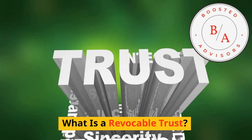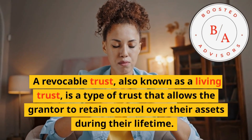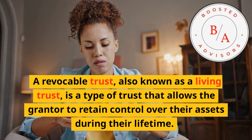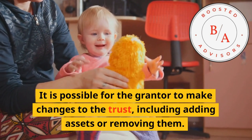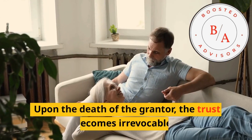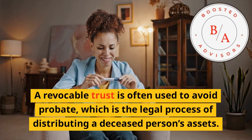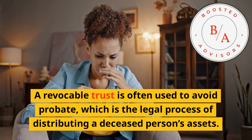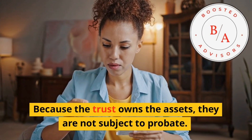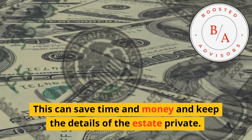What is a revocable trust? A revocable trust, also known as a living trust, is a type of trust that allows the grantor to retain control over their assets during their lifetime. The grantor can make changes to the trust, including adding or removing assets. Upon the death of the grantor, the trust becomes irrevocable. A revocable trust is often used to avoid probate, which is the legal process of distributing a deceased person's assets. Because the trust owns the assets, they are not subject to probate, which can save time and money and keep the details of the estate private.